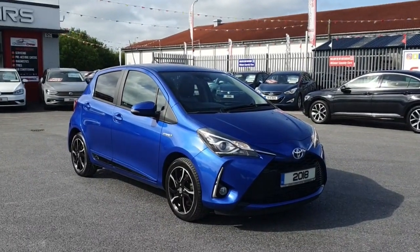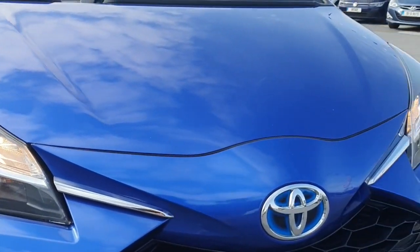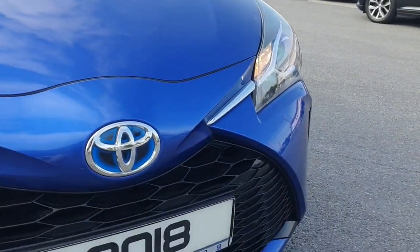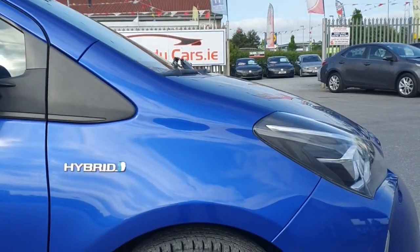Introducing the sleek and efficient 2018 Toyota Yaris VVT-i Design. With a mileage of 132,349 km, this hybrid beauty in blue is perfect for city driving.